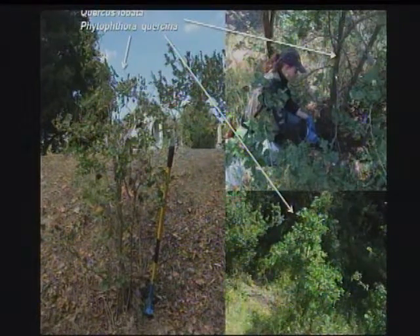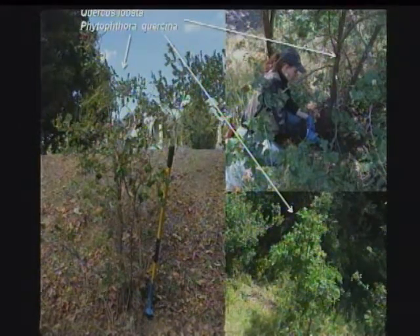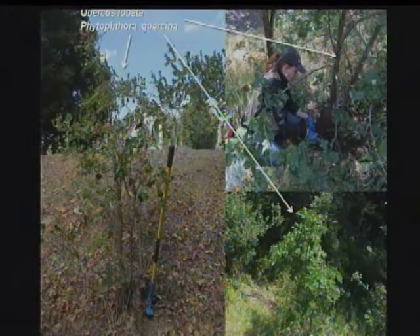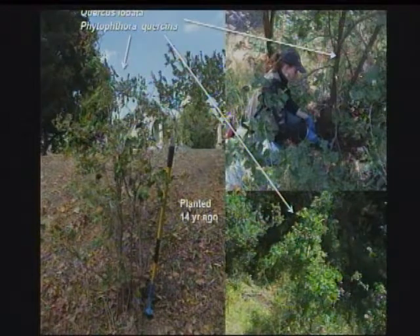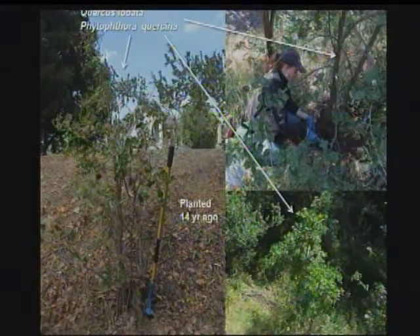Phytophthora tentaculata was an issue partly because it was on the top five list — it was number five on the top five list of bad Phytophthora that USDA didn't want to see in the U.S. Cinna was number one on that list, and we also detected that. The kicker is that these plants were put in 14 years ago. A 14-year-old Corcus globata should be a lot bigger than these are — you can see there's extreme stunting associated with that.